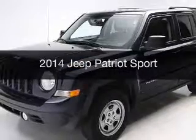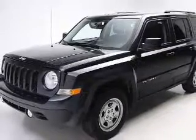This is a used 2014 Jeep Patriot. It's powered by four-wheel drive, engine, and an automatic transmission. With fewer than 35,000 miles, this vehicle has a long road ahead.